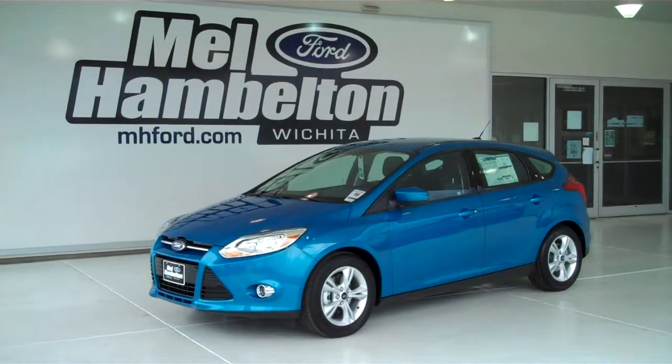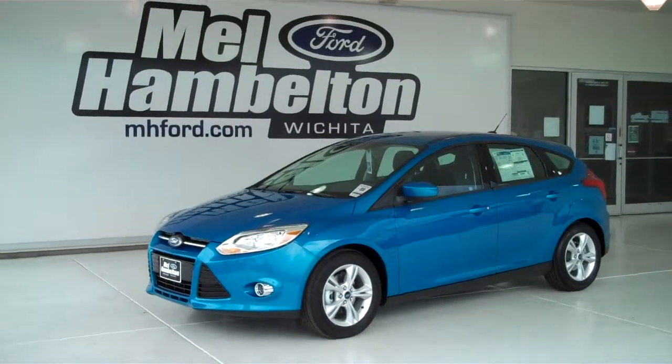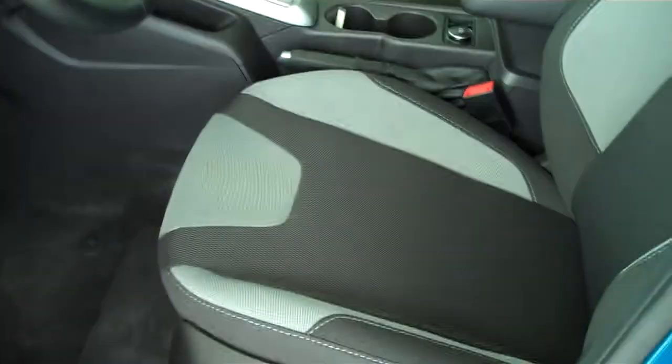122-563 is a brand new 2012 Ford Focus SE. It is blue flame metallic in color, it has the factory alloy wheels, and a two-tone charcoal gray cloth interior with bucket seats and console.